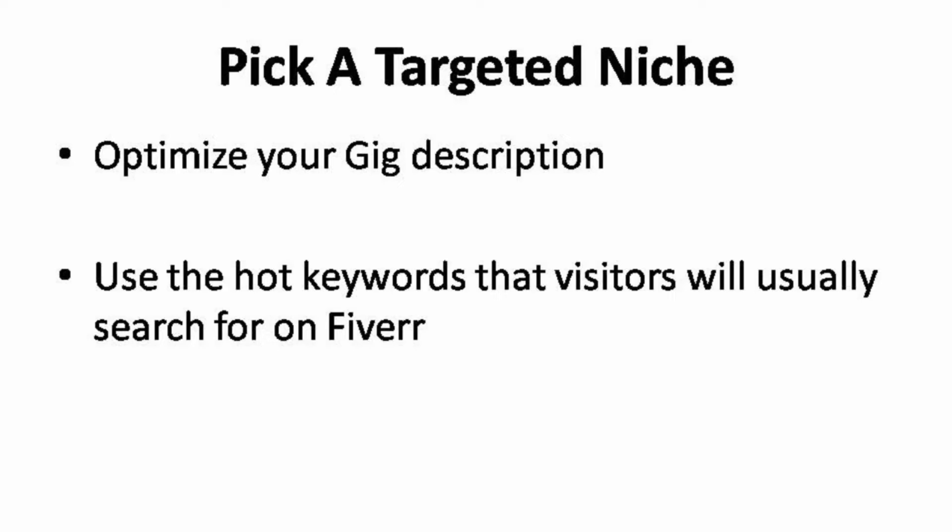Optimize your gig description to target your niche. First and foremost, you must pick a targeted niche and understand them. Do not aim for general service — focus and be the best in the targeted niche that you've picked. Optimizing your gig description is essential, as this is the only way people can get to know about the kinds of services you are offering. To pick a targeted niche, do some research on the hot keywords that visitors will usually search for on Fiverr. Without keywords, your gig will not show up for relevant searches.